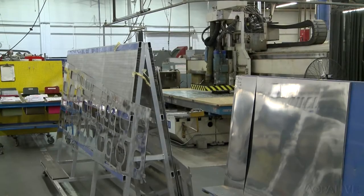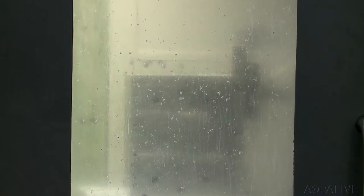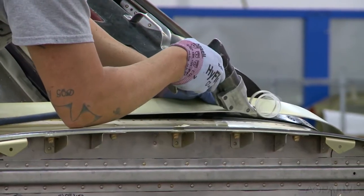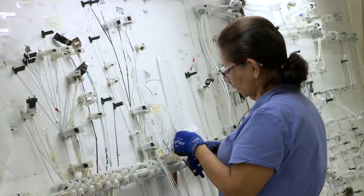Raw materials are machined into a variety of parts using CNC and water jet cutting machines. Wings and fuselages are formed, composites are sanded by hand, and wiring harnesses are carefully assembled.